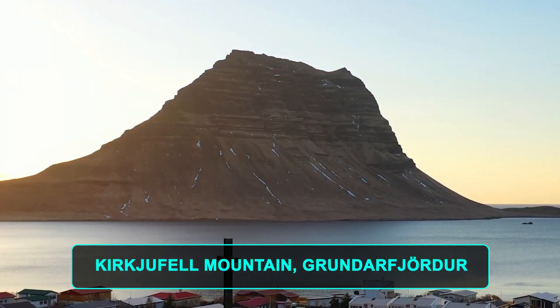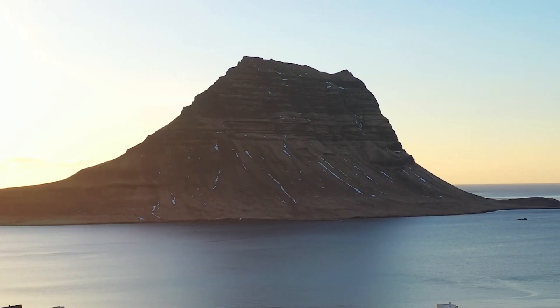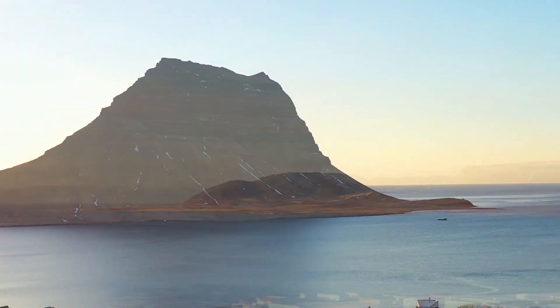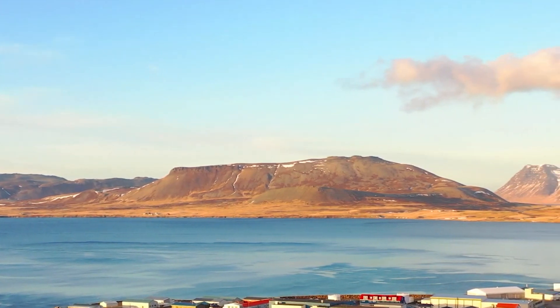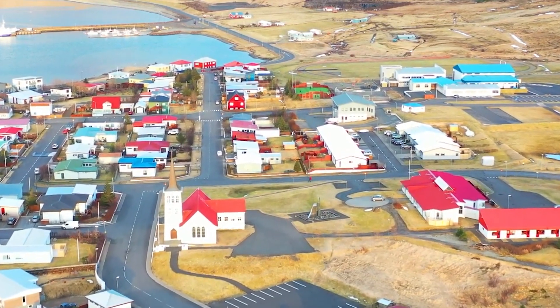Number 10. Kirkjufell Mountain, Grundarfjordur. A charming fishing village centrally located on the north coast of Snaefellsnes peninsula, the town lies in a picturesque fjord, surrounded by mountains, with iconic Kirkjufell looming as a striking landmark. Dotted about the surroundings, you'll discover small streams and waterfalls. During winter, Kirkjufell is a great place to watch the awe-inspiring northern lights.